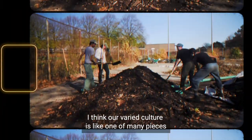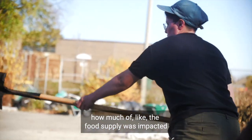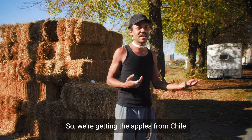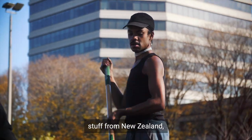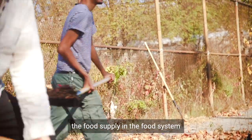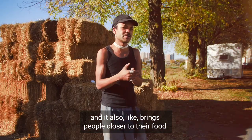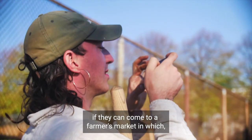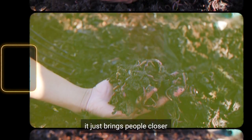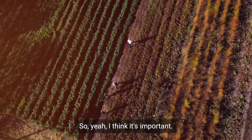I think urban agriculture is one of many pieces in creating a more resilient food system. We saw with the pandemic how much of the food supply was impacted because so much of our food system is globalized — we're getting apples from Chile, ginger from Peru, stuff from all around the world. Urban agriculture is a great way to integrate the food supply in a more local context. It also brings people closer to their food — instead of just going to a grocery store, if they can come to a farmers market where right behind them is the actual site where it's growing, it helps facilitate connection and integration with the food system. So yeah, I think it's important.